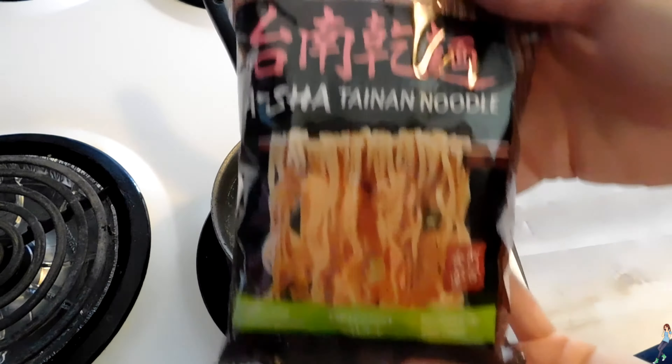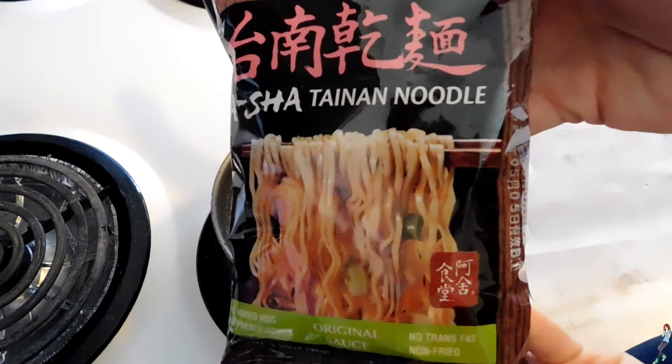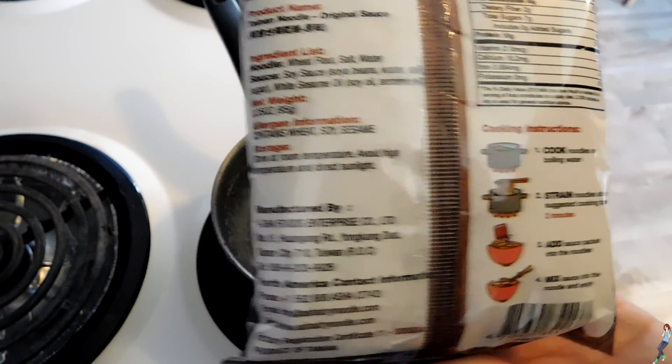Asha Tainan noodles — I have no idea how to pronounce that — are a Taiwanese noodle that are sometimes available at Costco.